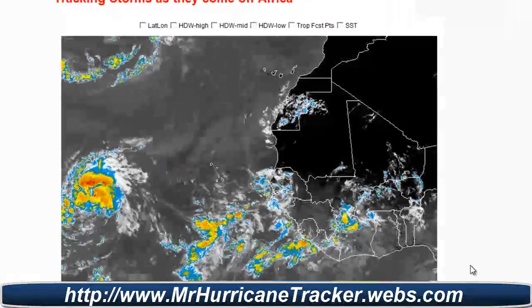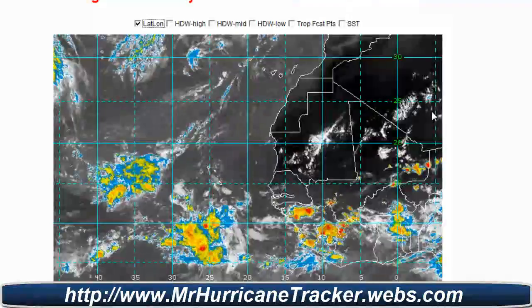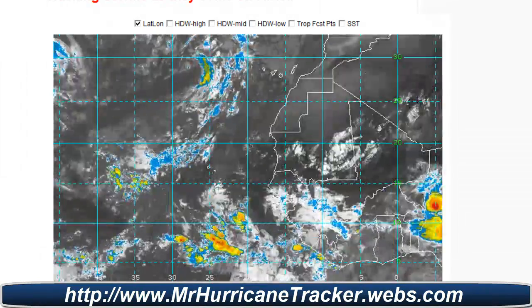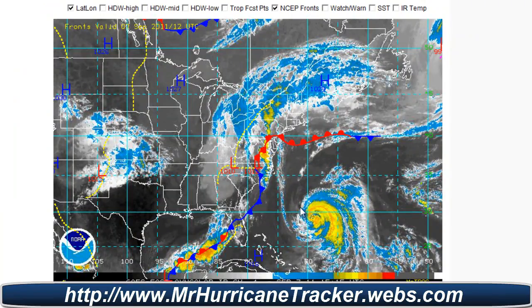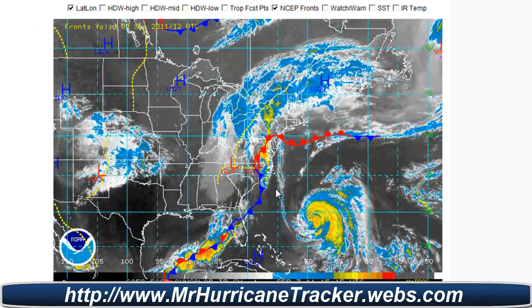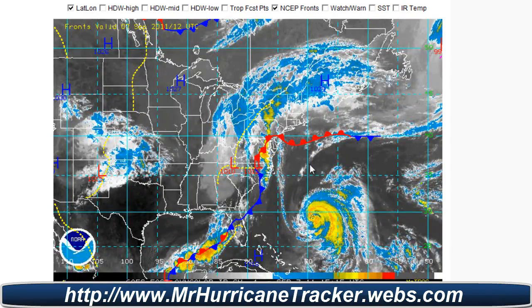We're taking a look at the radar coming off the coast of Africa, checking on the latitude and longitude so you can track Maria as it moves off. Now we're talking about Katia — as you see here, we already have the latitude and longitude on as we're tracking it, along with the frontal systems that are active. The storm is continuing to move out and it's going to curve according to this frontal system here. We'll continue to curve, and we hope that frontal system stays alive for that to happen.